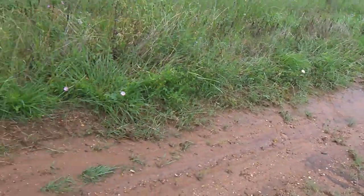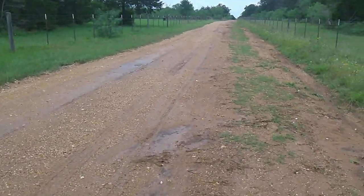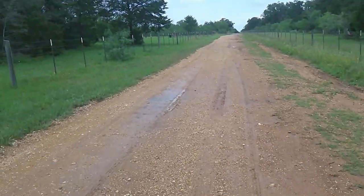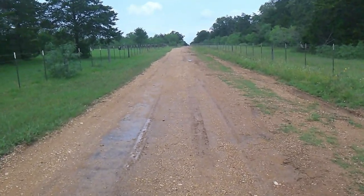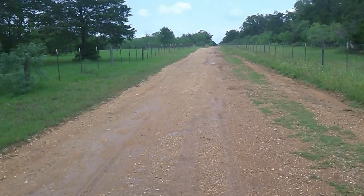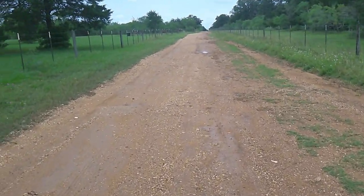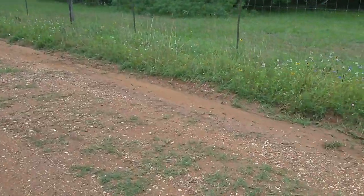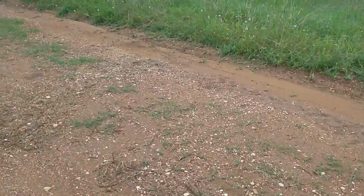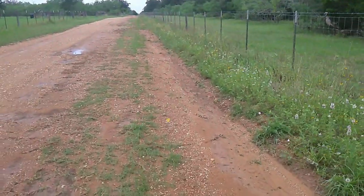I could not be happier with the ditch and a little bit of mounding. Last year, before I cut this in the spring, the grass had grown up and pushed all the water down the middle of the road and we had huge mud puddles and no ditch. I can clearly see this ditch is working out pretty good. Let me go over the top of the hill and take a look at it.